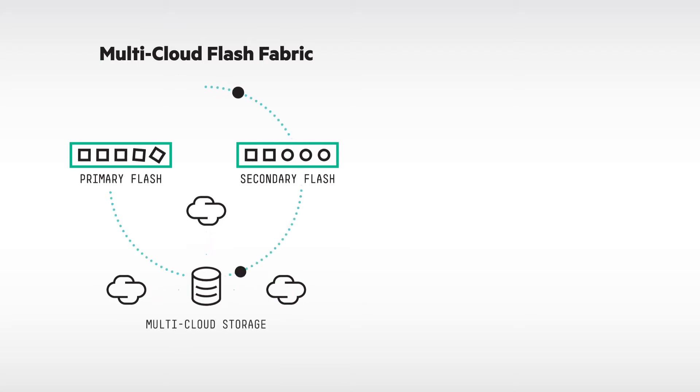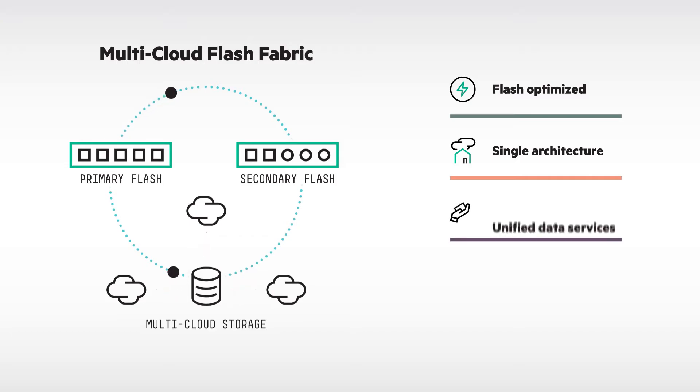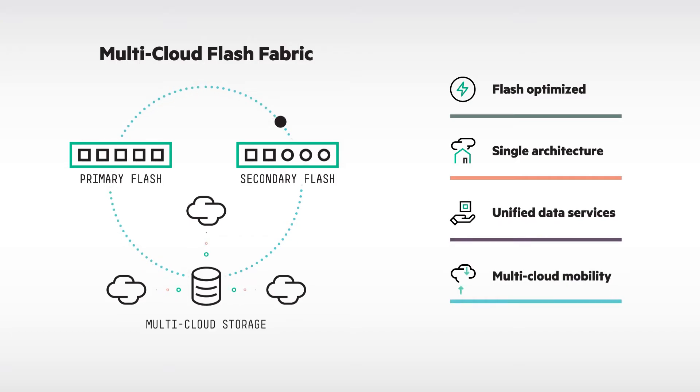And with Nimble's multi-cloud flash fabric, you can deliver fast and reliable flash storage to all your applications under a single, scalable architecture, whether they're on-premises or in the cloud.